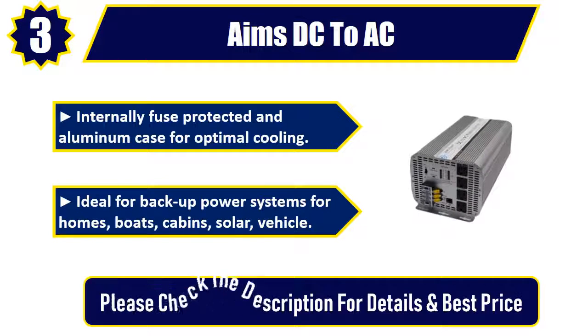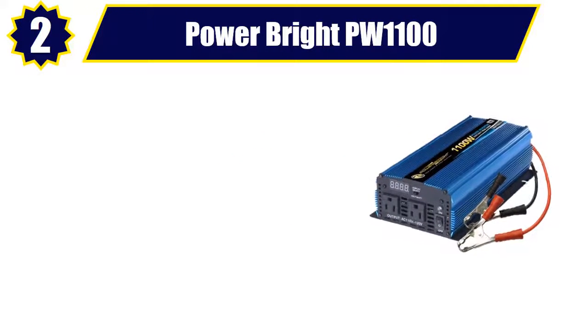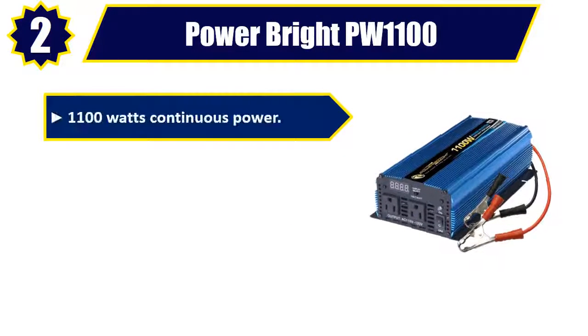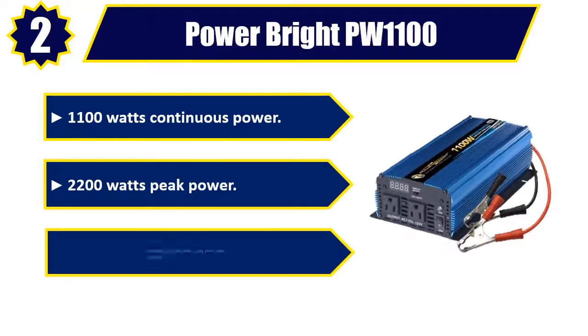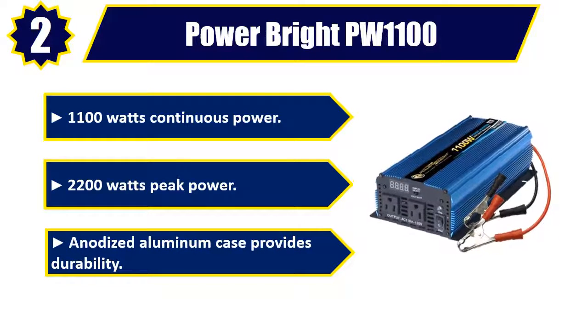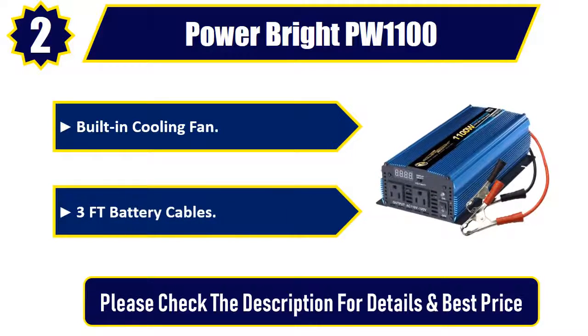Number two: Power Bright PW1100. It delivers 1,100 watts continuous power and 2,200 watts peak power. Features an anodized aluminum case for durability, a built-in cooling fan, and 3-foot battery cables. Please check the description for details and best price.